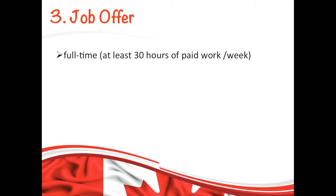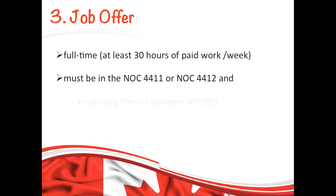The next requirement is your job offer. Your job offer must be genuine and full time, which means at least 30 hours of paid work each week. It must be from one of the listed NOCs, and the offer must be made using the offer of employment form, which is IMM 5983.